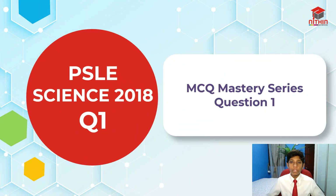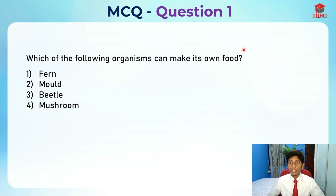Today, I'll be going through the very first question of our 2018 paper. So let's take a look at it. We are going through the first question, so let's take a look at it first.